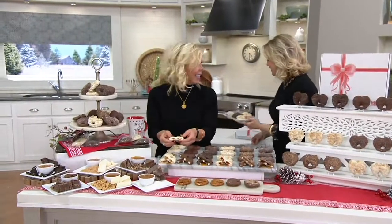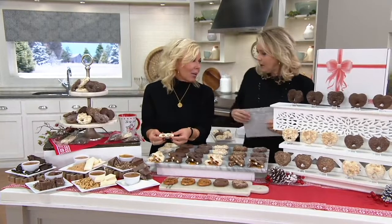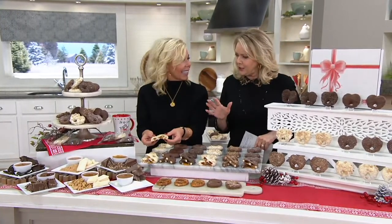Joining me is someone who has been selling foods on QVC for 16 years. Mimi, welcome back. Thank you so much, Mary Beth. So wonderful to work with you again. I love that you have brought back the full-size Landy's Candies pretzels.